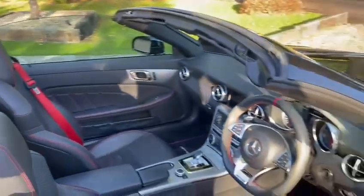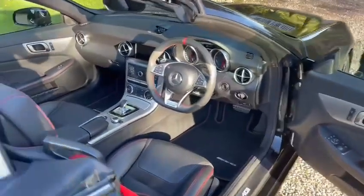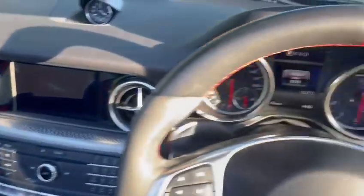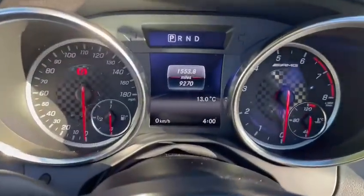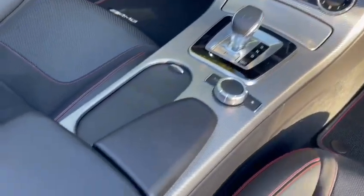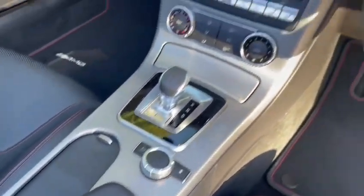So there's no excuse for not getting the top off in these cold winter months coming up. It also has heated seats, just over 9,000 miles, and a nice aluminium trim which is also featured on the doors.